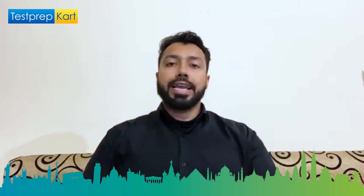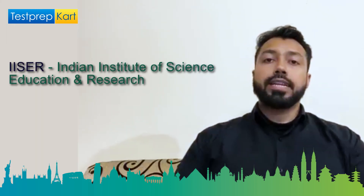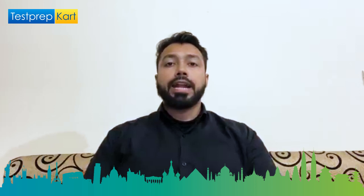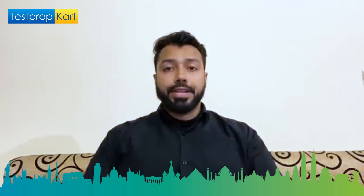So let's begin and have a look at what IISER stands for. The full form of IISER, as most of you must be aware, is the Indian Institute of Science, Education and Research. It is one of the premier research institutes of India, and in terms of research in basic sciences, it is considered up to the level of IITs in India.